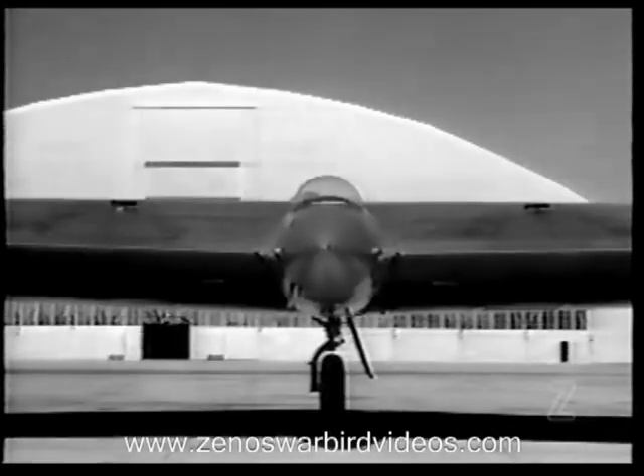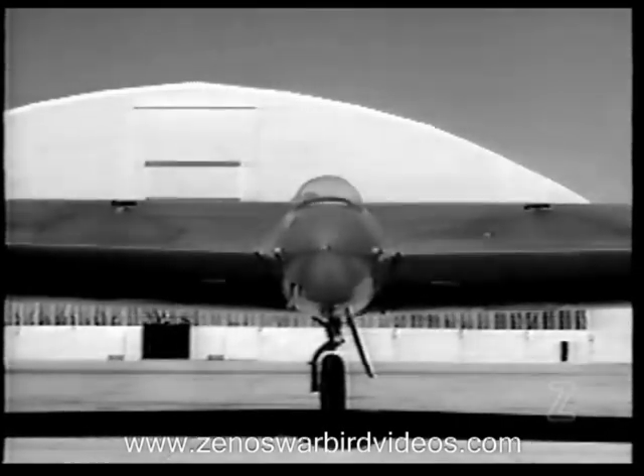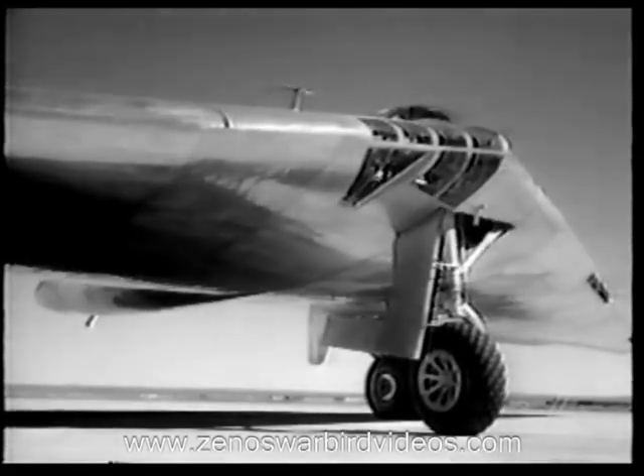The main external difference in the appearance of this jet bomber as compared to the XB-35 is the absence of propellers and propeller shaft housings which serve as stabilizers on reciprocating type aircraft.